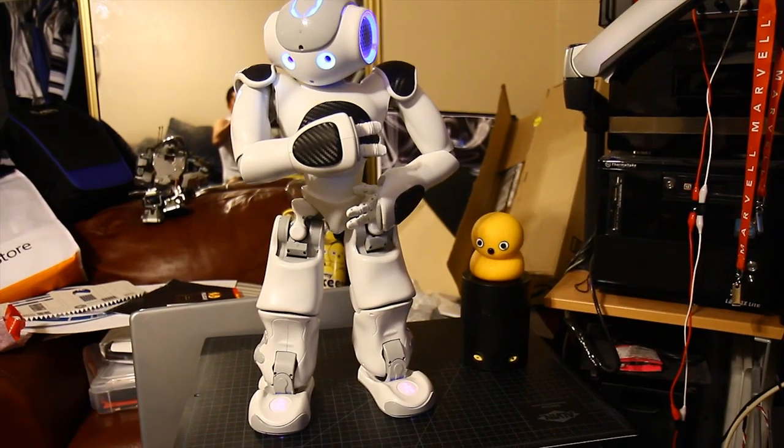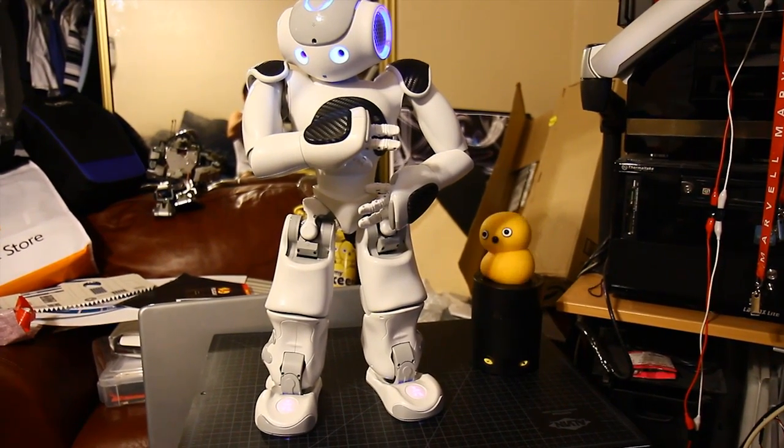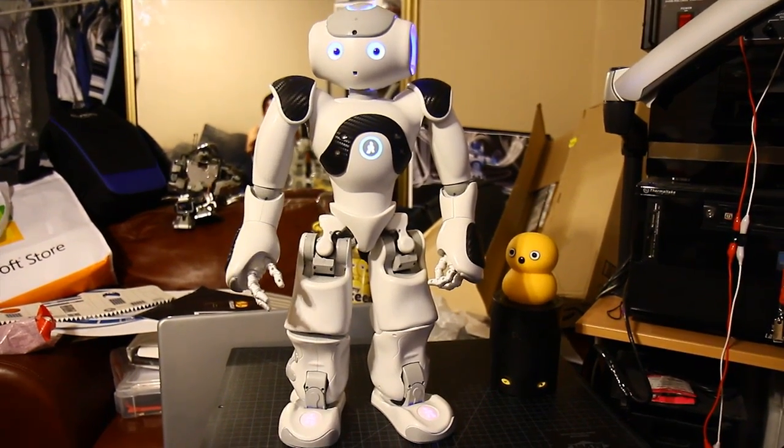My Keyphon is a cheaper version of the Keyphon Pro. He dances to the beat, but I don't know what my Keyphon is dancing to right now.